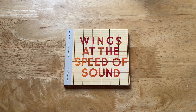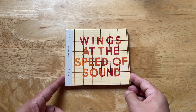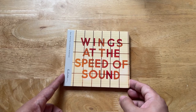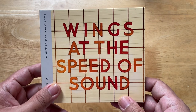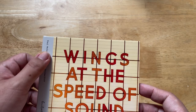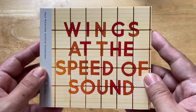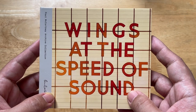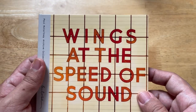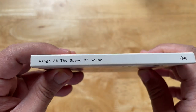Today we're going to take a look at Wings at the Speed of Sound, yet another part of Paul McCartney's archive collection. This is the two-disc edition. There is a single disc version but it's part of a different series, not the archive collection — it's a digi-sleeve. It's odd that I sometimes read the album title as 'At the Speed of Sound' but it's actually Wings at the Speed of Sound, and the spine says that.